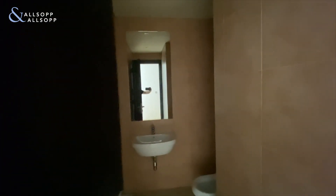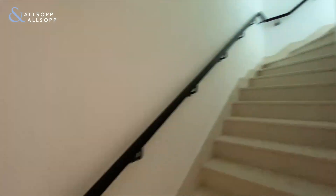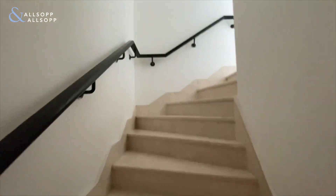So this is the guest powder room. Going up to the top level, there'll be a master bedroom with a dressing room and an ensuite, and then the guest room.